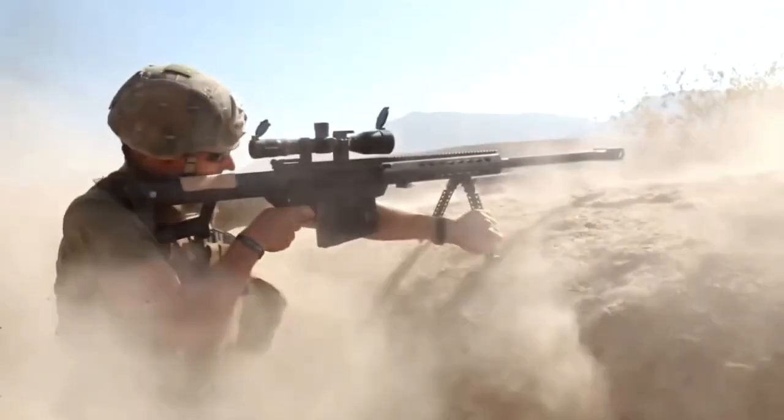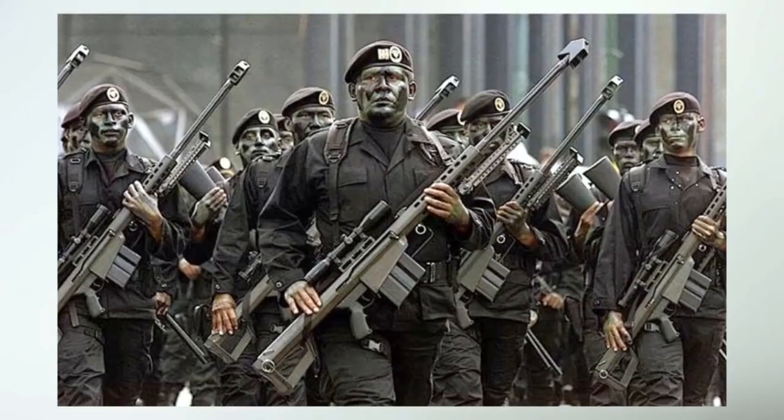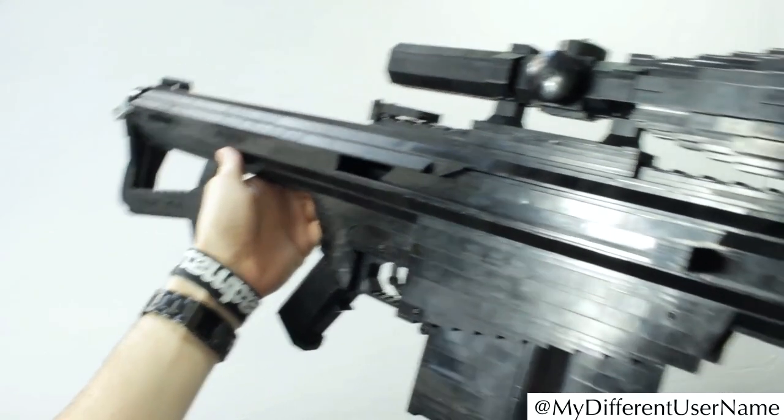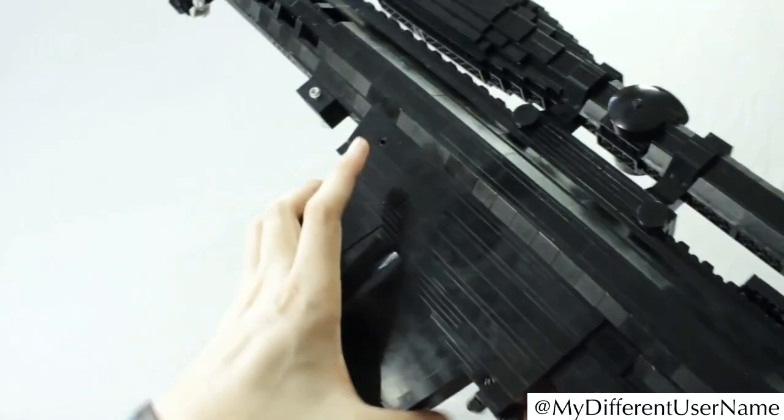We start with a gigantic construction: the Barrett M82A1 LEGO Sniper. This weapon is considered one of the largest and most powerful snipers ever used in military applications. The all-black LEGO version also has a scope. Via an attached trigger, you can fire your shots. The magazine with the included ammunition is at the bottom of the LEGO Barrett.